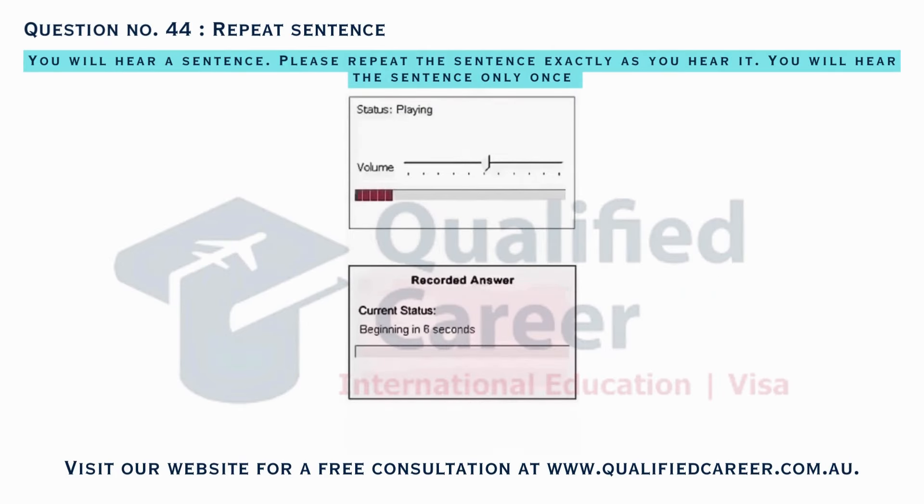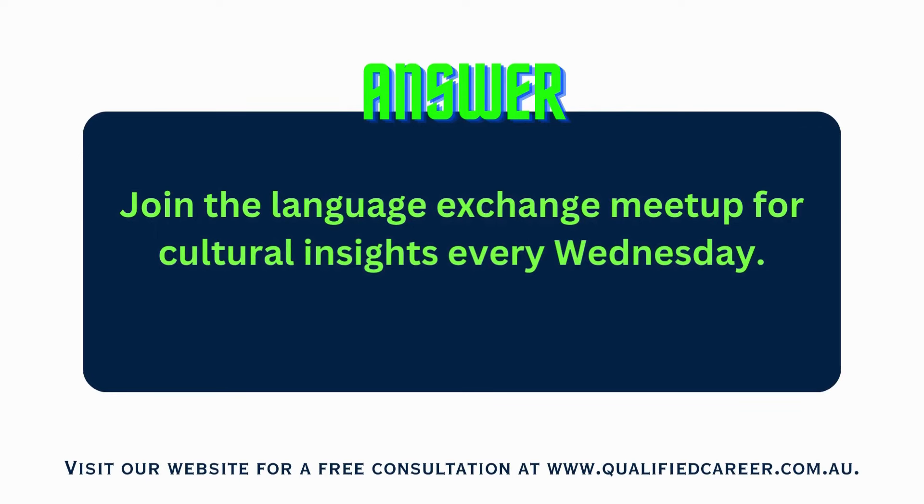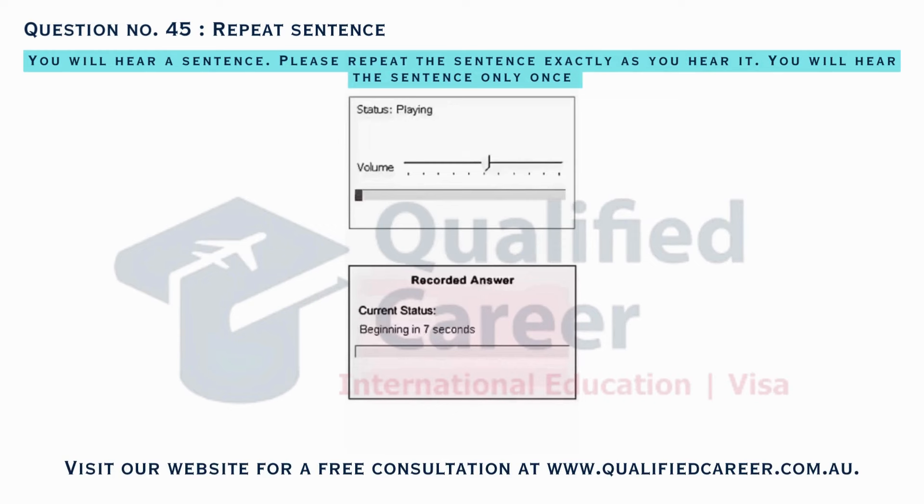Join the language exchange meetup for cultural insights every Wednesday. The physics experiment demonstration is scheduled for the lab's open house.